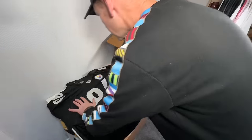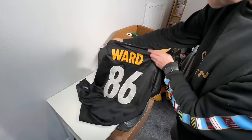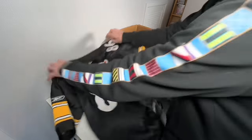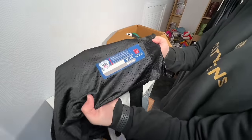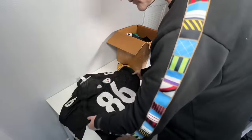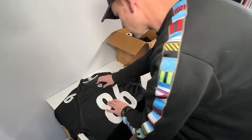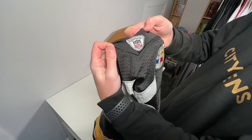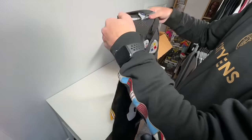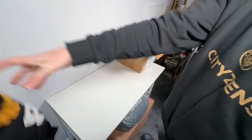We've got a Steelers NFL top here, a little bit dirty. Reebok. I've had this number 86 before — Ward on the back, it's stitched. Size 54. The NFL badge ain't great. Not 100% happy with that — it's not straight on the middle either. I'm going to say fake on that.